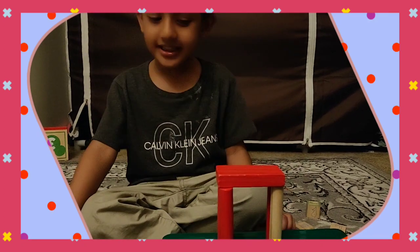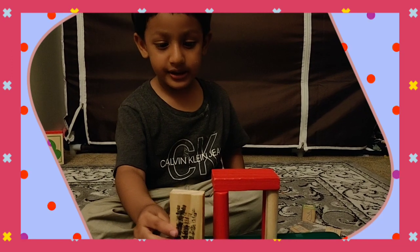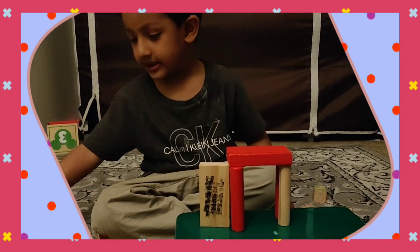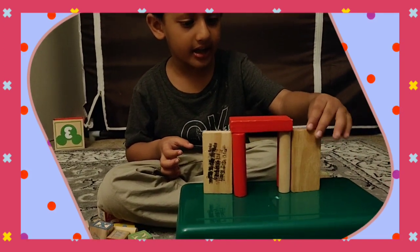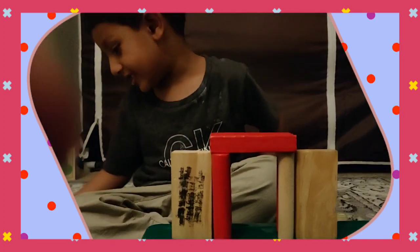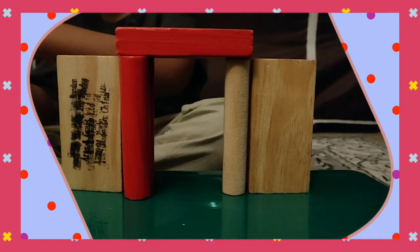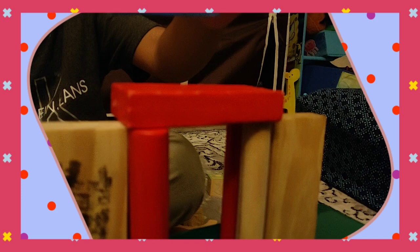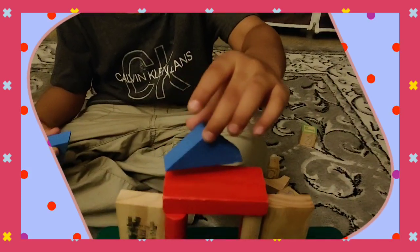He put some things in a nice place and arranged a pattern. You can see it's dark here. This is dark. You can see he put some pillars down first, then he is building it up and giving it shape.